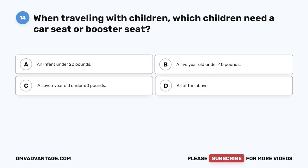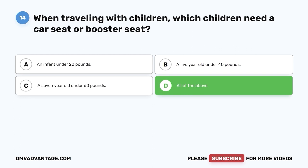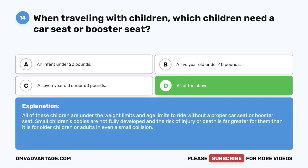Question fourteen. When traveling with children, which children need a car seat or booster seat? A. An infant under 20 pounds. B. A 5-year-old under 40 pounds. C. A 7-year-old under 60 pounds. D. All of the above. The correct answer is D — all of the above. All of these children are under the weight and age limits to ride without a proper car seat or booster seat. Small children's bodies are not fully developed and the risk of injury or death is far greater for them, even in a small collision.